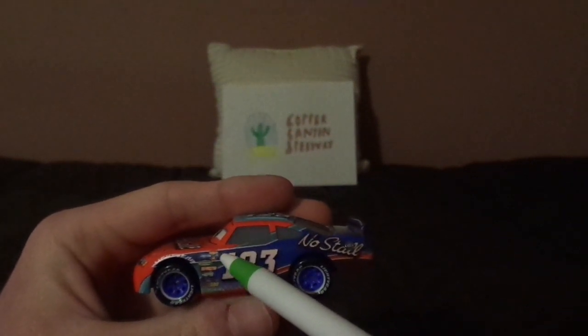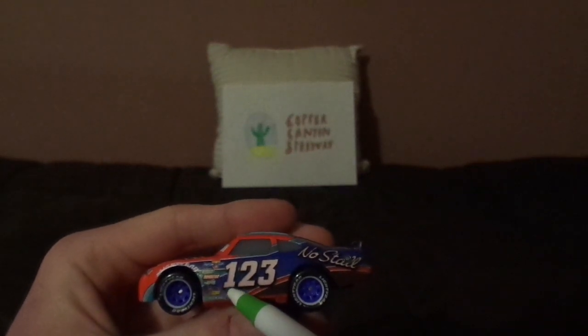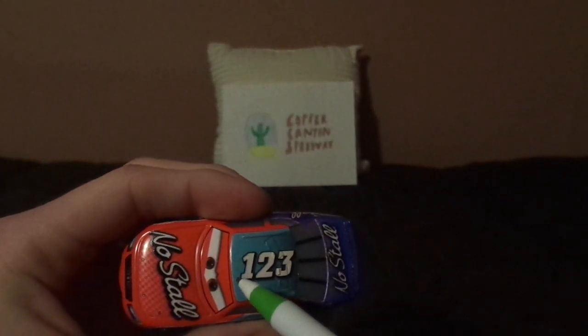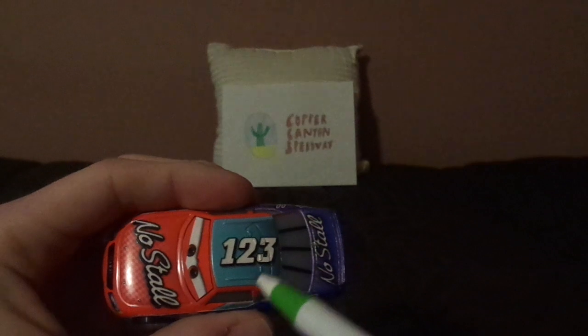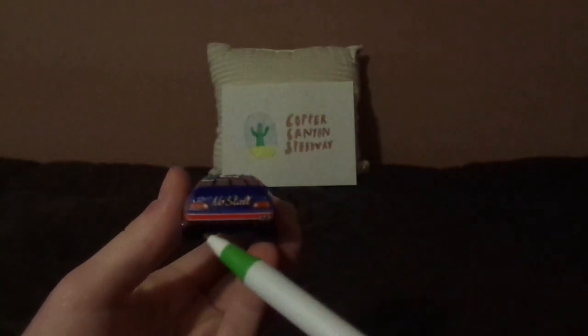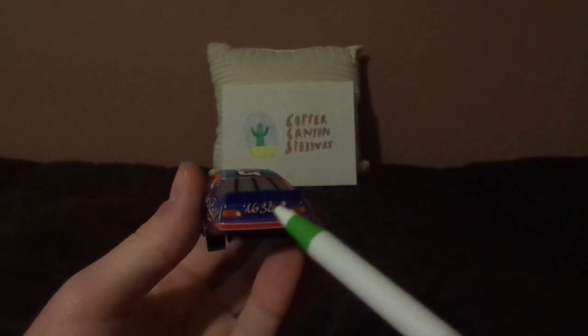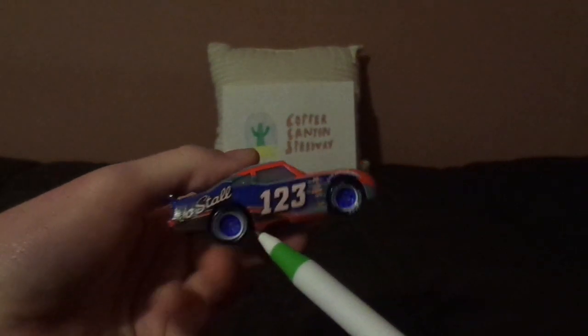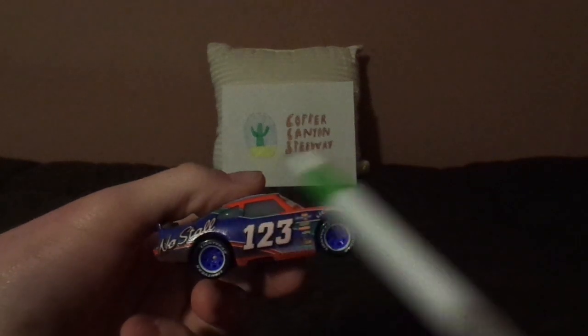There are a few contingency sponsors saying Piston Cup, Vitaline, Revolting, RPM, Nitrate, Octane Gain, and the exhaust pipes. On the top we've got a bit of blue and another number 123 with no name signature. On the trunk we've got the NoStall logo. On the back we've got the tail lights, NoStall logo, and number 123 at the bottom. On the right side, similar design but completely different.